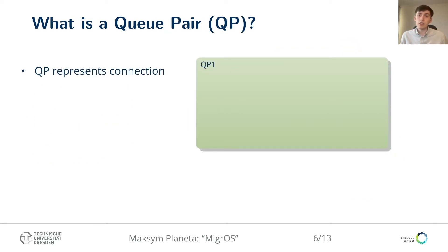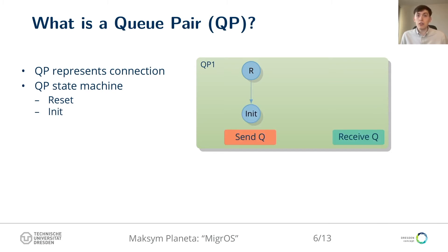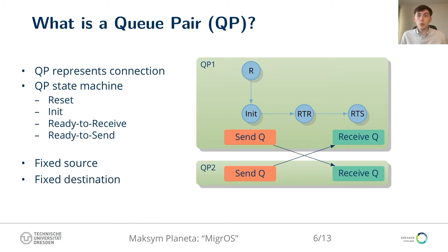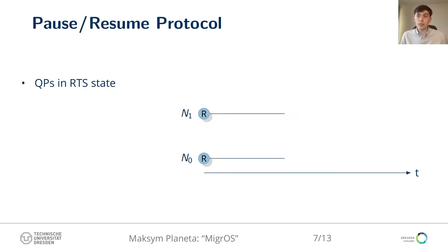In RDMA API, a connection is represented by a queue pair object, which can be in one of multiple states. When created, it is in the reset state. The queue pair can be transferred to the init state and assigned to a physical port of a NIC. Next, it can be assigned to a remote source queue pair when transferring to the ready-to-receive state. Finally, the queue pair gets assigned a remote destination when transferring to the ready-to-send state, at which point it is fully operational. Other state transitions include loop transitions or transition to an error state.